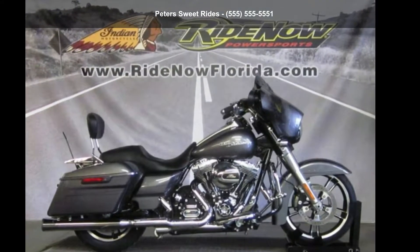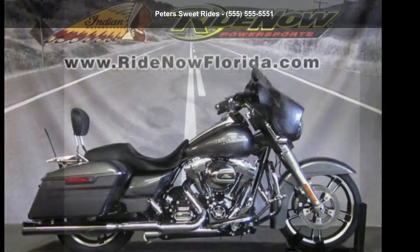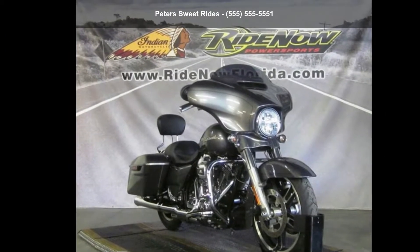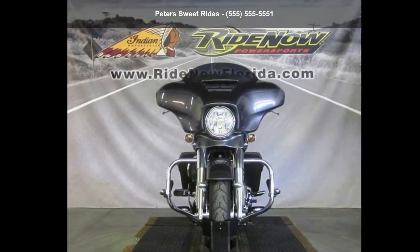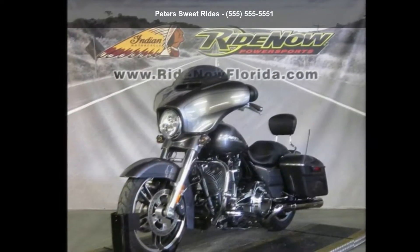Check out this Harley-Davidson 2014 FLHXS Street Glide Special. If you are looking for a great motorcycle, this one could be yours today. This is a great deal on a pre-owned motorcycle.